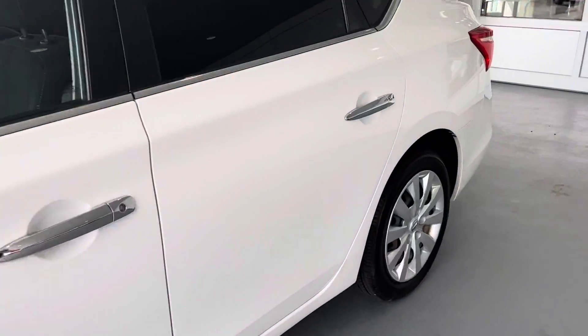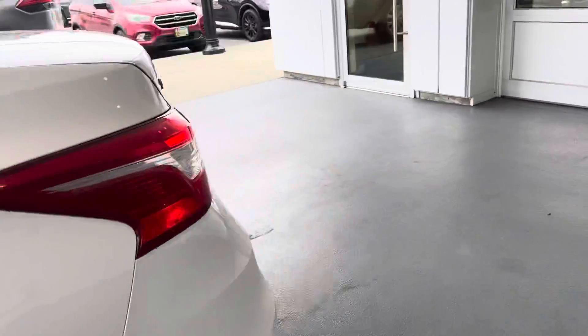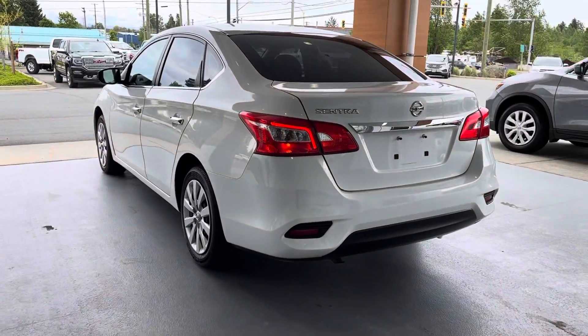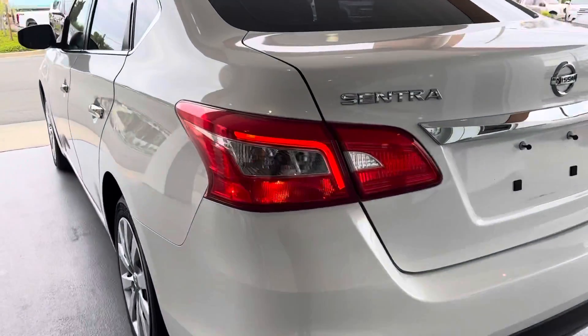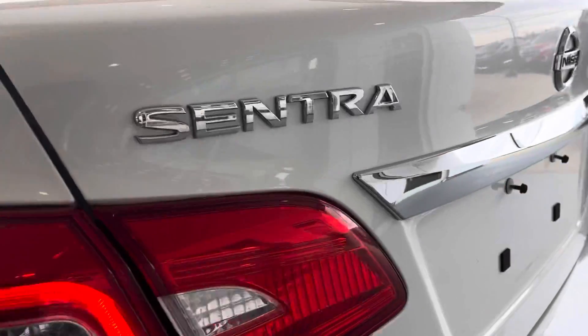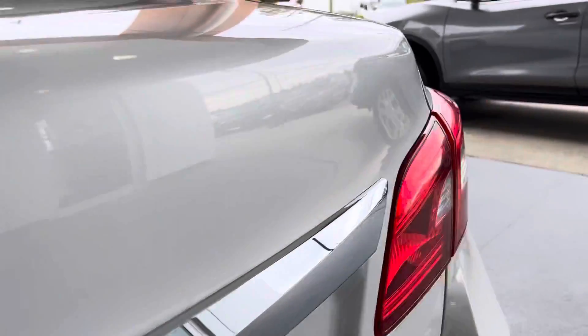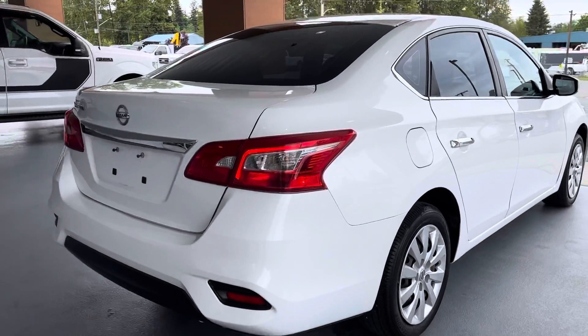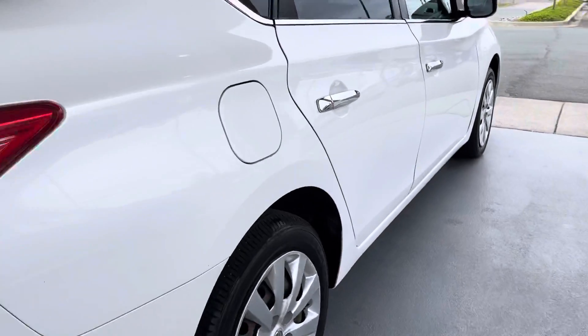This nice pearly white color, all the chrome accents — it's looking good. Nissan definitely does a good job with the looks of their vehicles, that's for sure. It's got a nice chrome Nissan Sentra badging and nice chrome door handles.